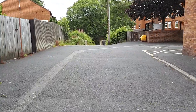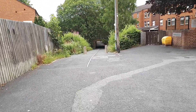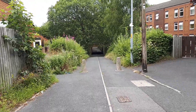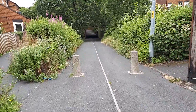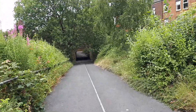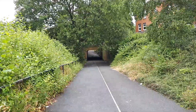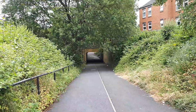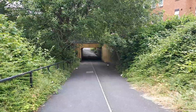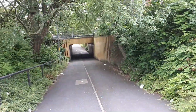Now in front of us is a little something that whenever I go past I really enjoy seeing and I really enjoy taking the time to appreciate it. So let's go explore. This path here takes us further into Dawley and some of the houses where people live, but we're not going to go that far into Dawley. Where we're going is pretty much right in front of us.